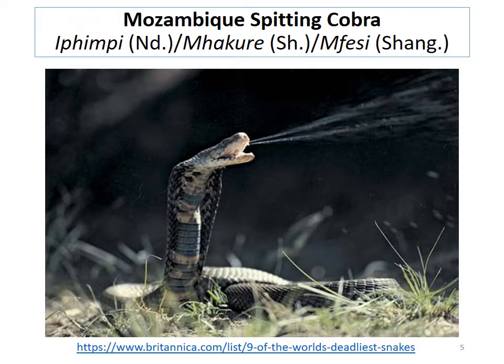The third cytotoxic venomous snake is the Mozambique spitting cobra. In Ndebele it is called 'ipimpi' — that's how you say it in Ndebele. In Shona it is called 'makure,' and in Shangani it's called 'mfes.' So in the two major local languages in Zimbabwe, it's 'ipimpi' in Ndebele and 'makure' in Shona.